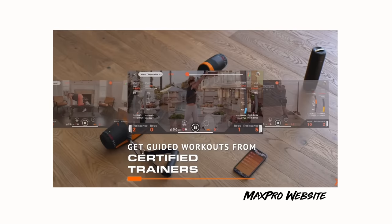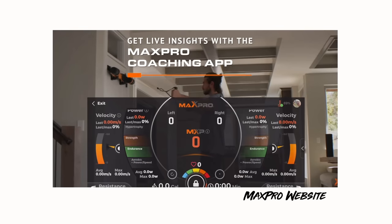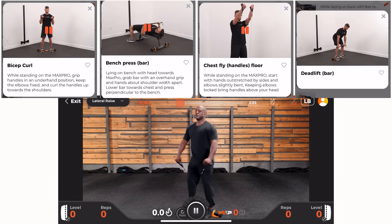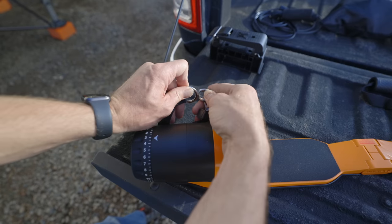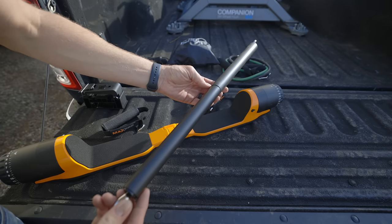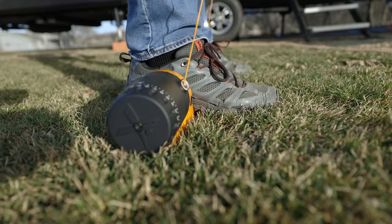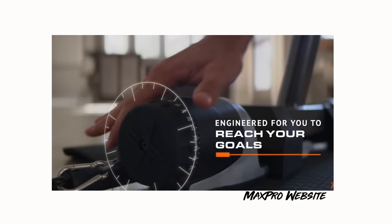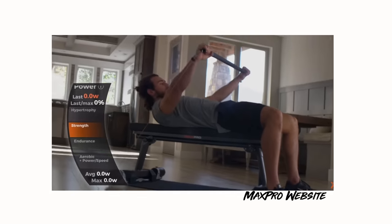It does have an app that you can use with it — you can see the resistance that you have set, and it'll count the amount of reps that you're doing so you can keep track. There are also workout programs inside the app that give you a handful to follow along with in the beginning, and of course you can upgrade to other workouts. It has that app to go along with this type of system, and you can get different things to go along with it — just the handles, leg straps, and also a bar for doing a wide variety of different kinds of exercises. It also has an optional bench — if you strap it to the bench it will give you way more exercises that you can do. There's a lot of options with this unit, though it is pretty expensive.